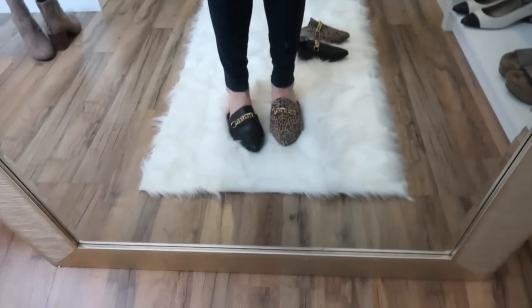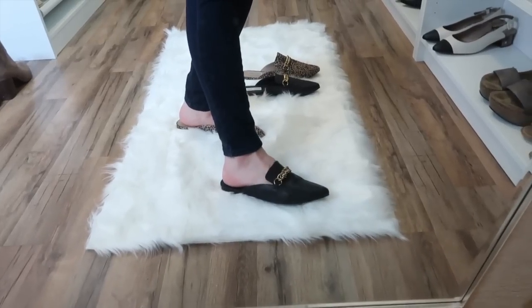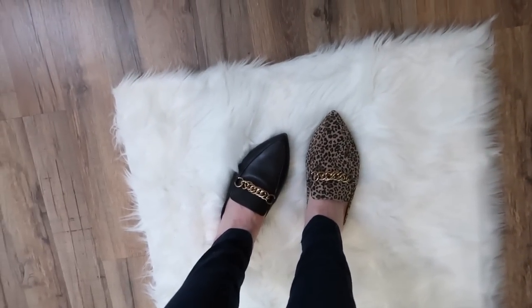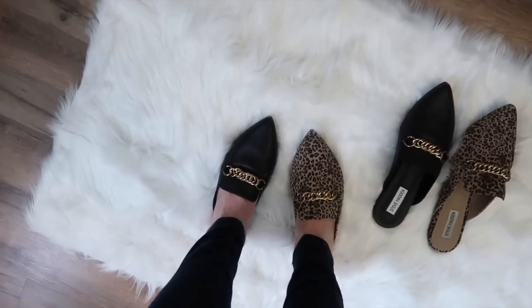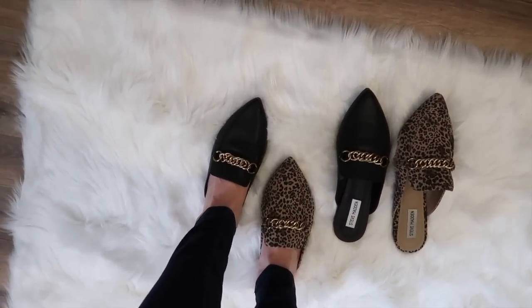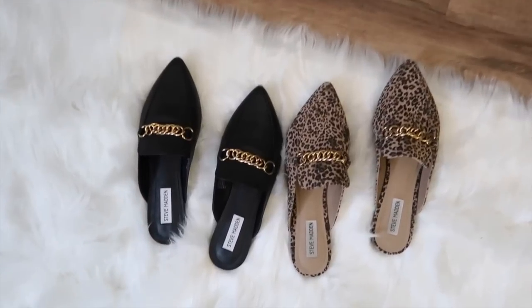Here's what the mules look like on my feet — that's the leopard print. You can see my foot still has some room there, but with the black they don't have near as much room. They do still fit, just not as well. Without a doubt they are the most comfortable mules I own. I like that they're pointed toe — I think the round toe is what makes a mule loud, but the pointed shape is not as loud when walking. I love the gold chain detail on these — it makes such a statement, which is why I have them in these colors.